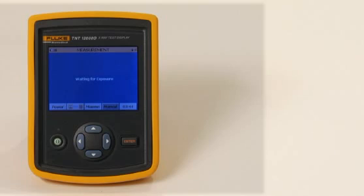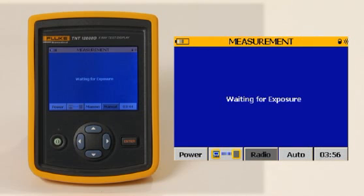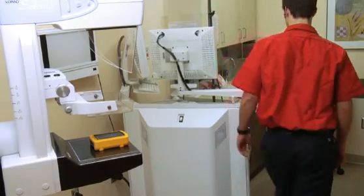Initial setup and application is greatly simplified by a wireless design. For repetitive tasks, the TNT-12000 remembers the last application that was performed and defaults to that application when the unit is powered back on. No complicated menus to navigate, so one can get to work immediately to capture the information needed.